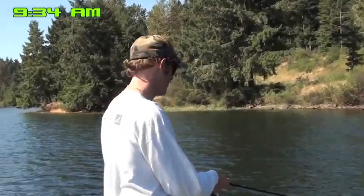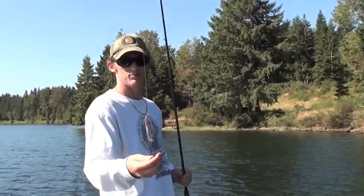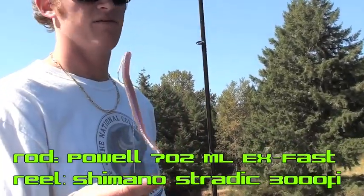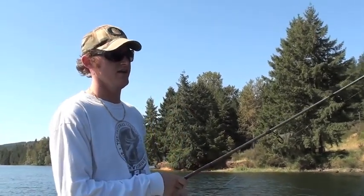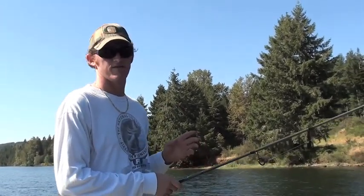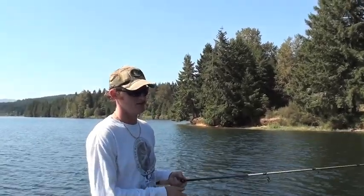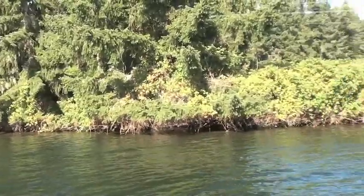What I'm doing right now is I've got a quarter-ounce drop shot with a 6-inch People's Worm. I'm just kind of dragging it off the bottom at about 15 to 20 feet, skipping it and bouncing it over these rocks, letting it drag. When I feel that pressure, when I feel that bite, I just gotta reel into it and really get that hook set. I'm gonna keep moving along this bank and see what we can find.